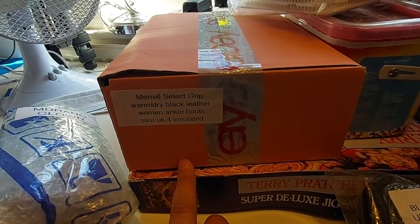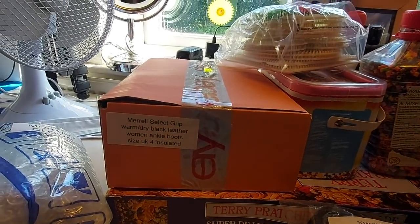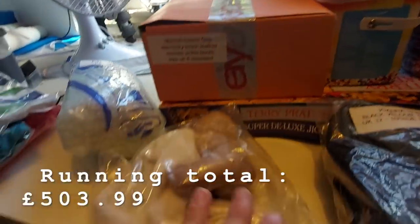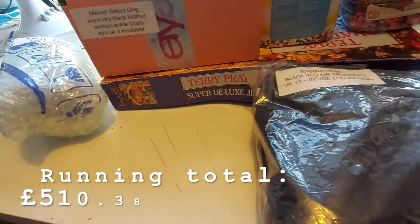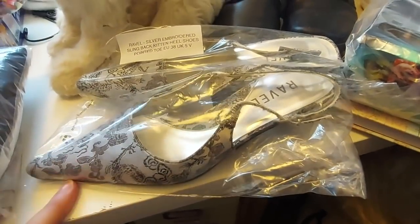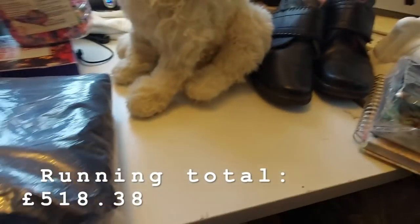The Merrell boots, already packed in a box because I box them when I list them, came in the sacks — less than 50p — and have gone for 30 pounds plus postage. An Adidas Comfort item I'll have paid 50p for at most has gone for £6.39. These Ravel shoes came in the sacks, cost me 50p, gone for eight pounds. Things definitely picked up!